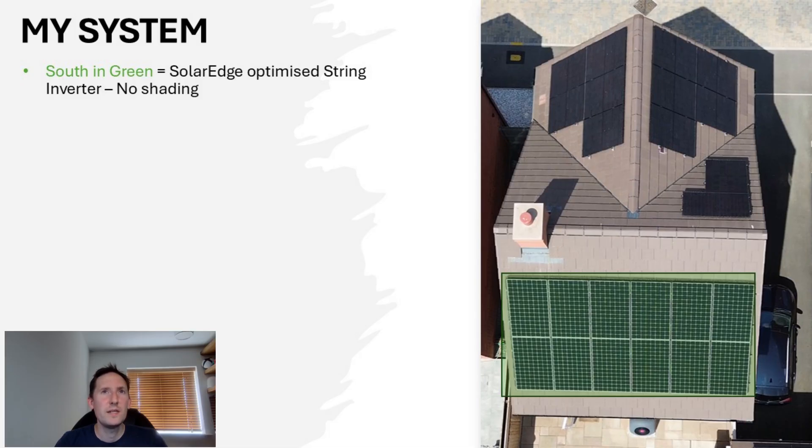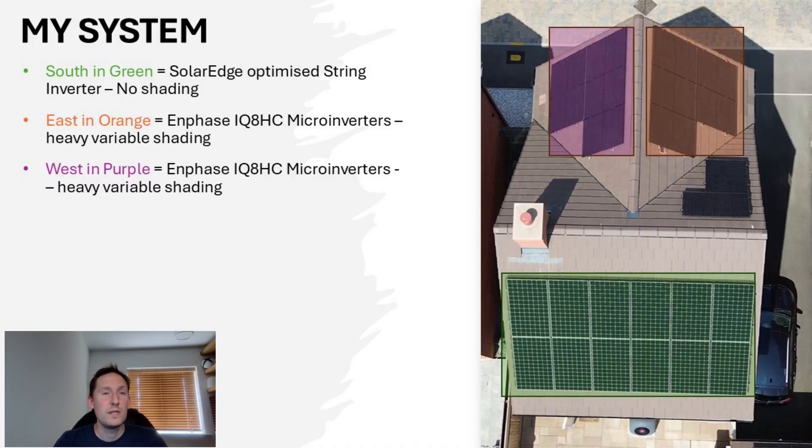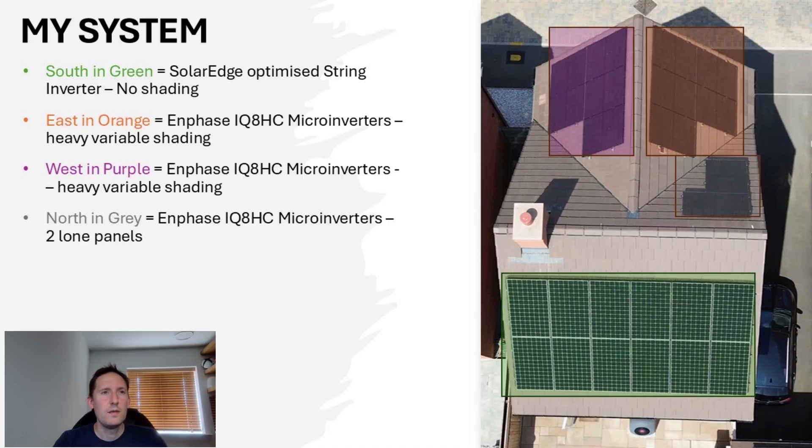I wanted to give a quick overview of my own setup — where I have used micro-inverters and where I haven't, and why. Starting with the south array in green, I have a SolarEdge optimised string inverter. There is no significant shading and the efficiency is fantastic — I wouldn't have dreamed of using micro-inverters here because clipping would have been an obvious issue. For the east in orange and the west in purple, these aspects have major shading issues in winter. Using an optimised string inverter with separate east and west strings would have been viable, but ultimately I opted for the micro-inverter solution because of its compatibility with the panels I chose and the emphasis on lower light performance given the orientation. The north-facing aspect in grey simply wouldn't have been achievable without compromising other aspects, so micro-inverters were the obvious choice.